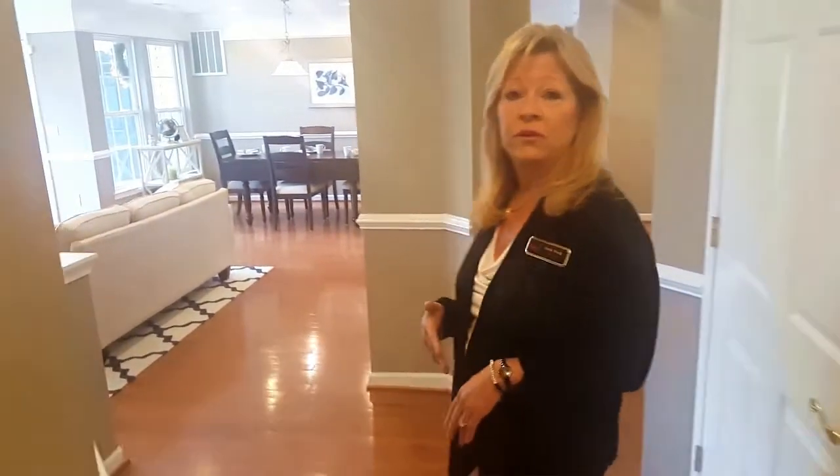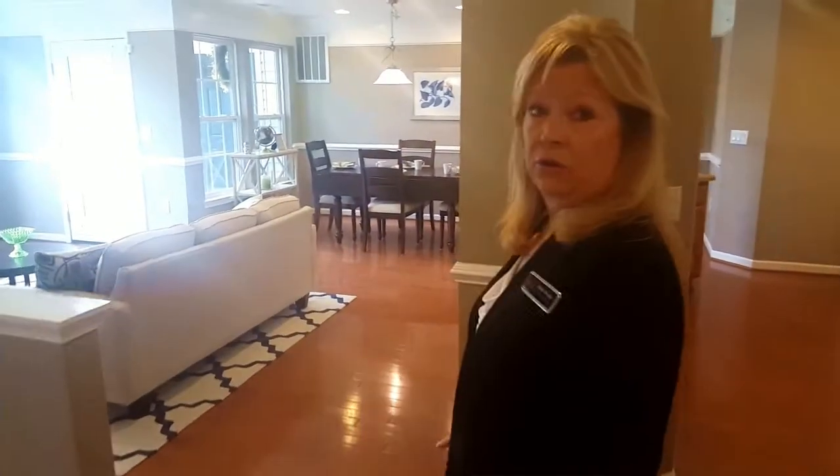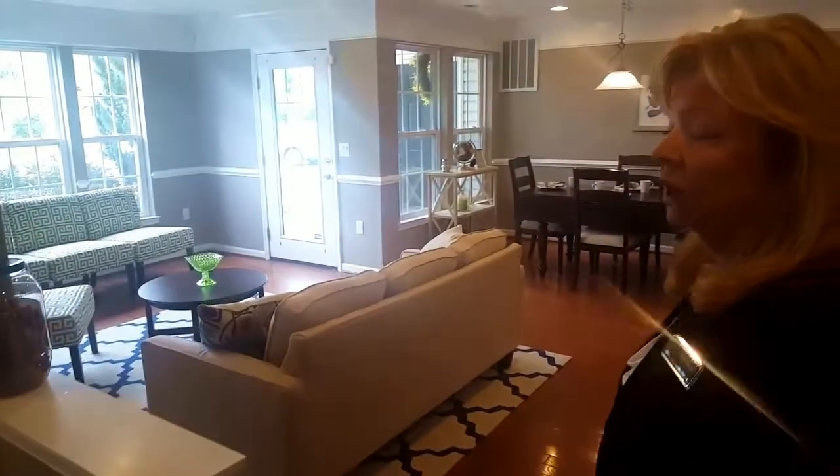Hi, I'm Ruth Work with Rotelli Builders. Welcome to Hearthstone at West Bristol. Hearthstone at West Bristol is a 55 plus active adult community where our residents enjoy a maintenance-free, worry-free, secure lifestyle. I'd like to walk you into the secondary bedroom right now,